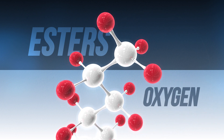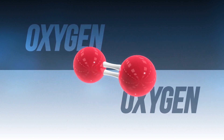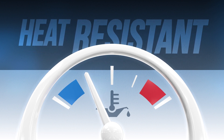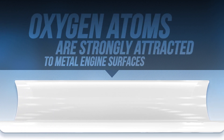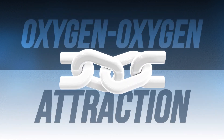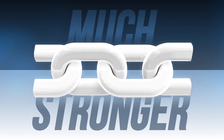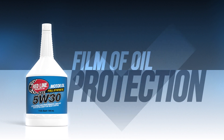Esters have oxygen atoms added to their molecular structure, and this is done for two reasons. First, oxygen molecules are strongly attracted to one another, which means it takes more heat to break the molecular bonds in the oil — making Redline oil more heat resistant than conventional oil and many other synthetics with weaker bonds. Second, oxygen atoms are strongly attracted to metal surfaces in your engine. Metal surfaces contain an oxide coating that attracts the oxygen in ester like a magnet. This oxygen-oxygen attraction is much stronger than the hydrocarbon-oxygen connection found in conventional oil and many other synthetic oils.